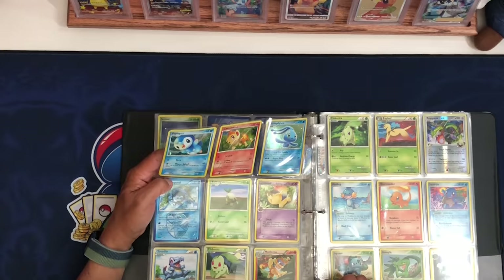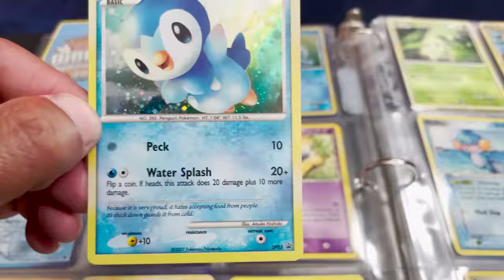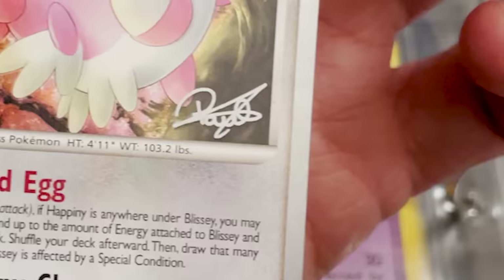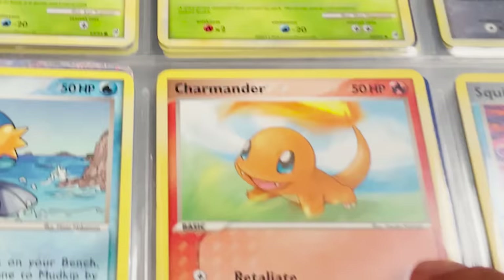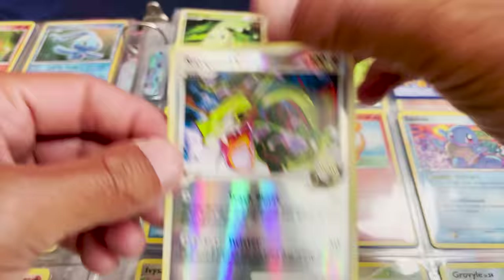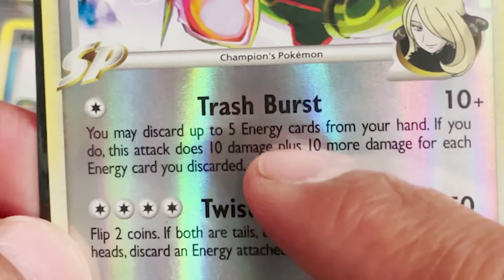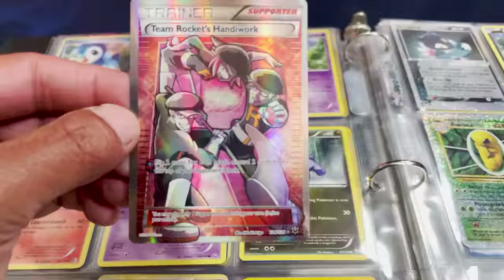A cool looking Typhlosion, and some holos — I think these are promos. One comes from a World Championship, because it has the signature from somebody who won one of the World Championships, which is pretty cool. That's a cute looking Charmander I haven't seen before. We got an Ivysaur, and — I almost missed it — our first Rayquaza picked up in one of these collections! That looks really cool, and the condition is pretty darn good. Some might say I picked up a Trash Burst here in this video. We have a nice Team Rocket's Handiwork — I love the look of these old full art trainers, they look so cool. I want to keep that one for my full art collection.